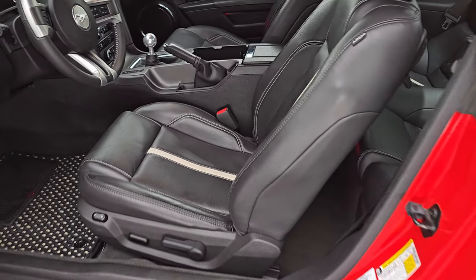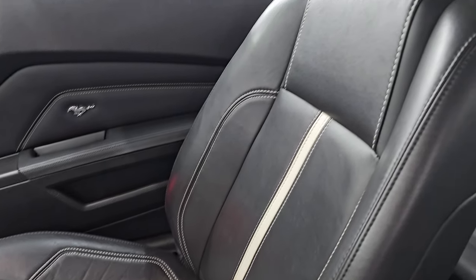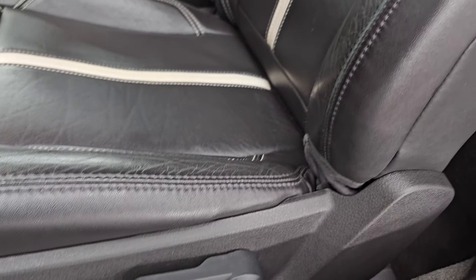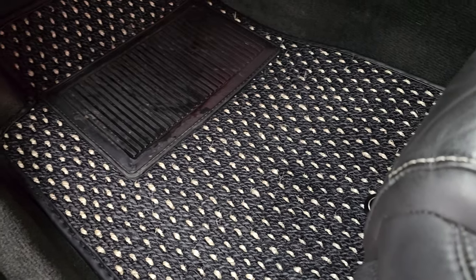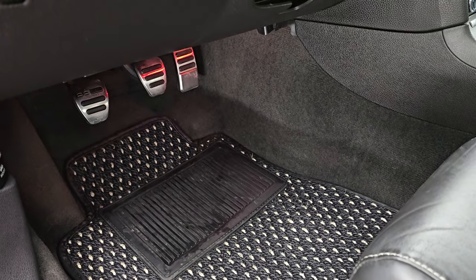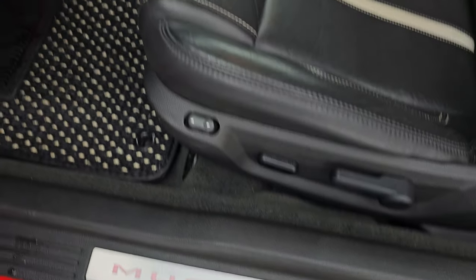Inside, the GT Premium package gives you the black leather bucket seats. Both of these front seats are heated; you get the white stripes on those seats — no major rips or tears. It does have these woven floor mats in here, and they are definitely Mustang-themed — they fit perfectly. You get the bright pedals down there as well as the Mustang logo on the door sill.